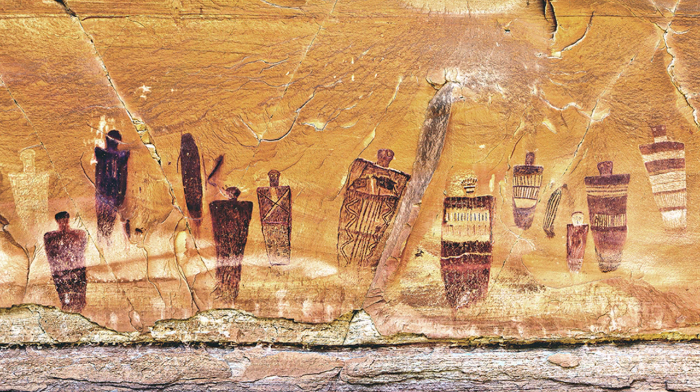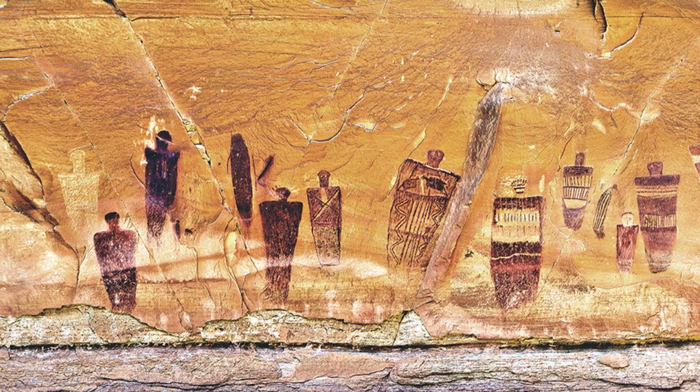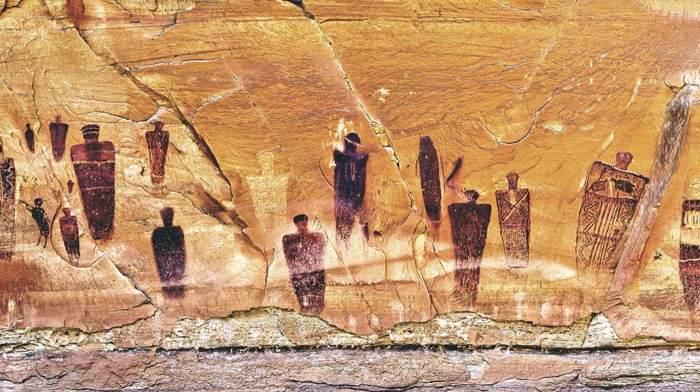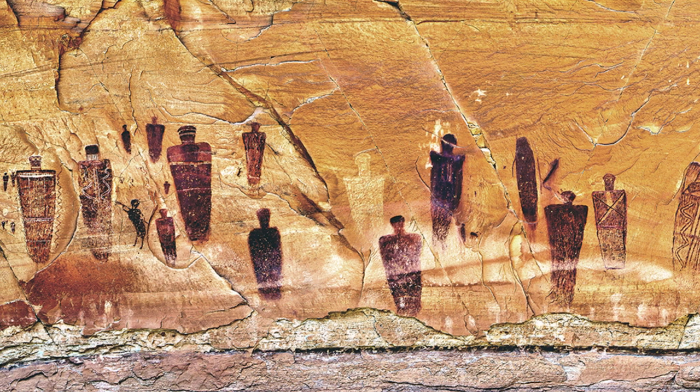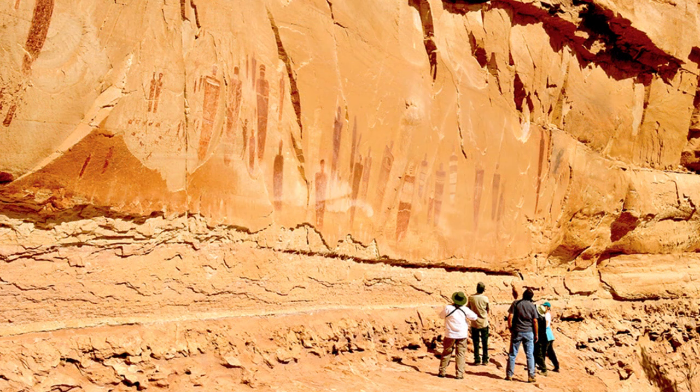The most famous BCS panel, known as the Holy Ghost, is located in a remote part of Canyonlands National Park. It's part of the Great Gallery in Horseshoe Canyon, and it's actually the Great Gallery that gave BCS its name, since Horseshoe Canyon was originally called Barrier Canyon. The full gallery is approximately 200 feet long, with some figures as large as 7 feet tall.